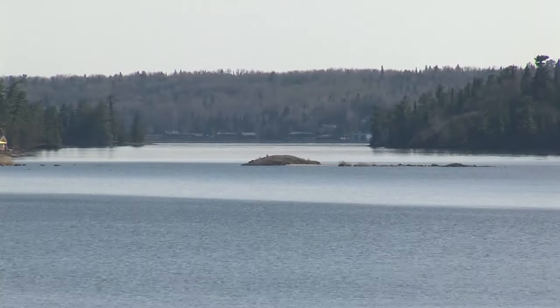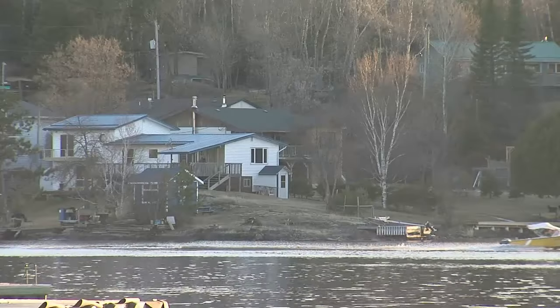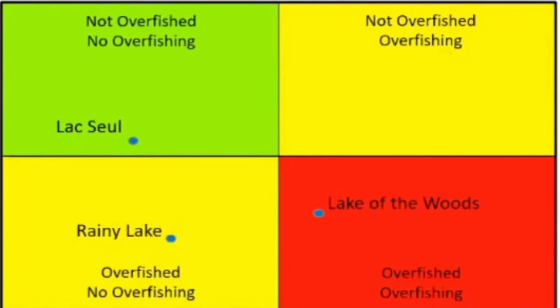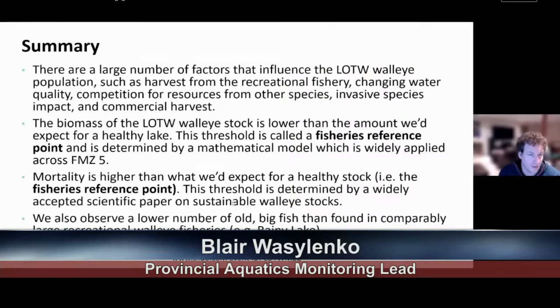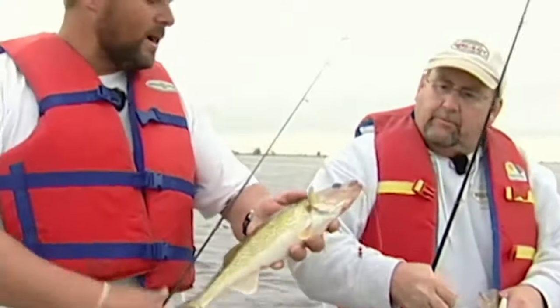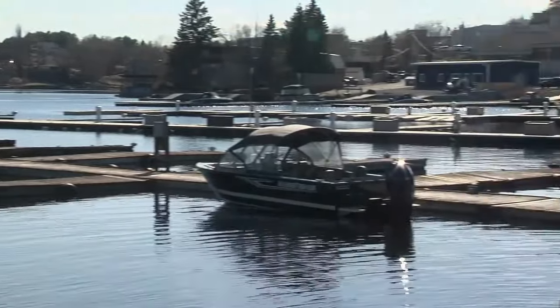The majority of observed walleye mortality — the death rate — can be directly attributed to recreational harvest. Gathering data on both the biomass and mortality from surveys conducted pre-pandemic, researchers have placed the walleye population of Lake of the Woods in the category of overfished and experiencing overfishing. The lake sits apart from two other comparative lakes in the region, Lac Seul and Rainy Lake. The biomass is lower than expected for a healthy lake, mortality is higher, and there are fewer old, large fish compared to fisheries like Rainy Lake. As a result, an advisory council has put forth a proposal to see changes in the limits for Lake of the Woods.